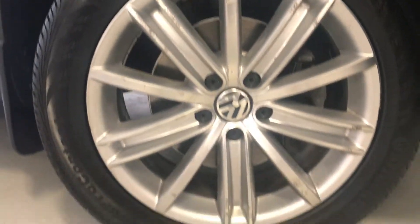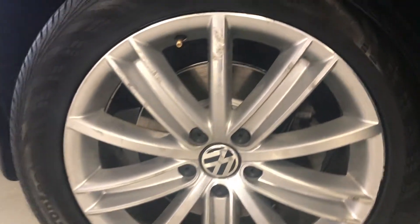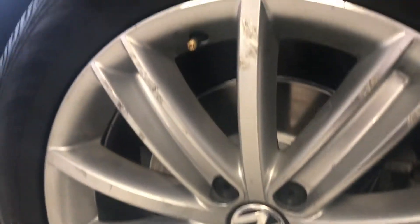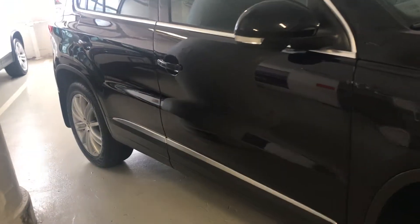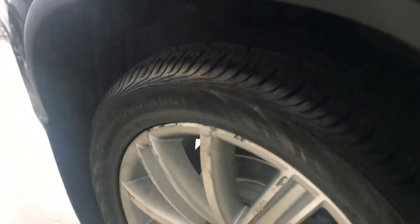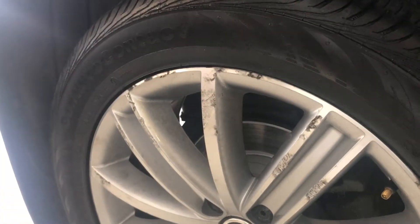This is the condition of the front passenger wheel — a couple of scuff marks as you can see. The body looks clean as you can see, and also there are a couple of scuff marks.